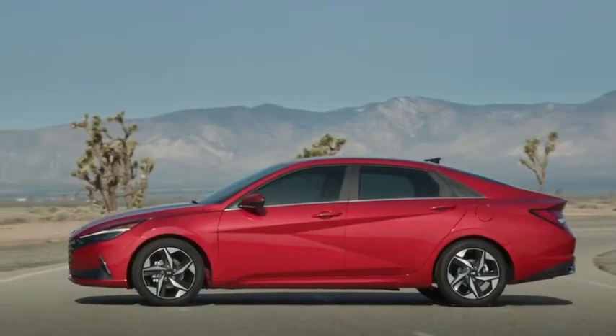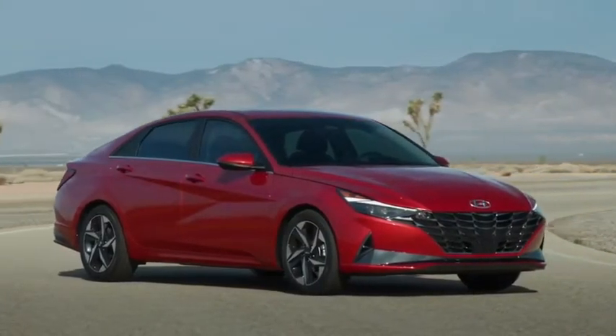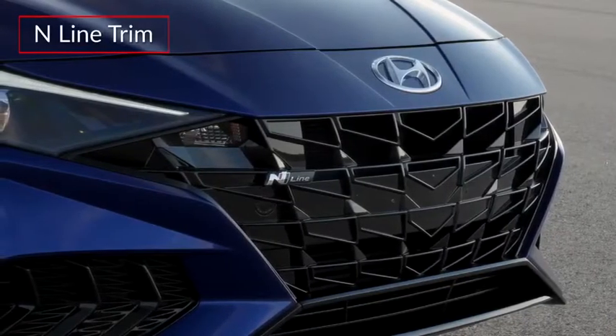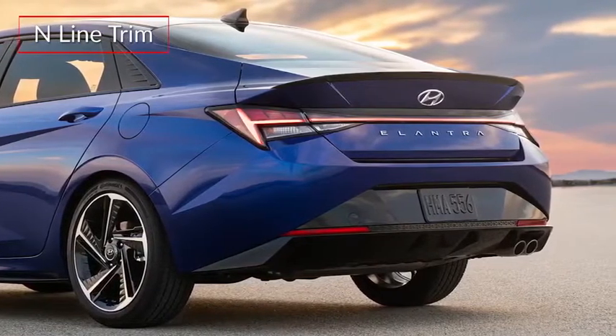Adopting a four-door coupe profile, the Elantra displays a sophisticated upmarket design based on the brand's sensuous sportiness philosophy. The N-Line features a unique front fascia with a dark chrome grille, a pronounced rear-lip spoiler, and an N-Line-specific rear bumper.